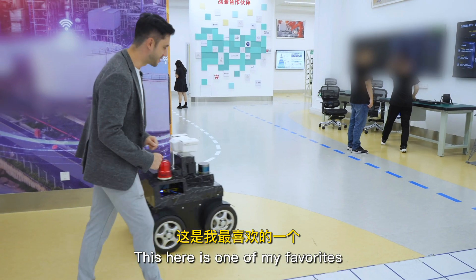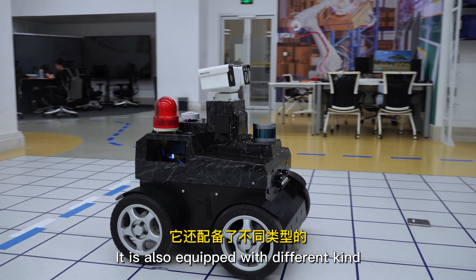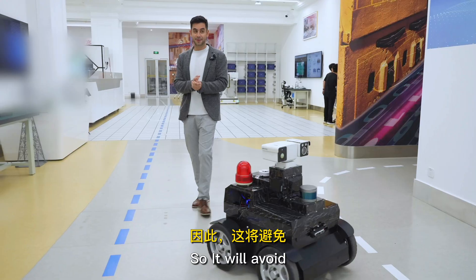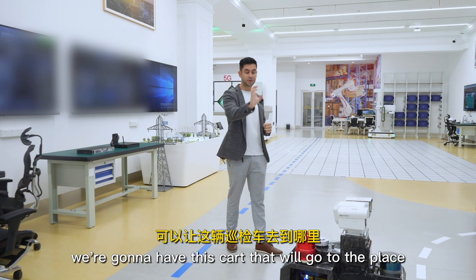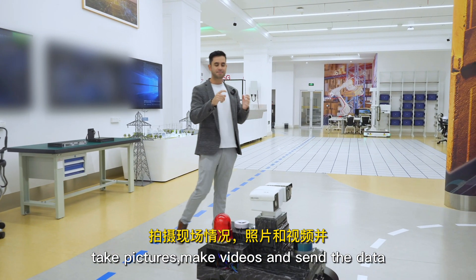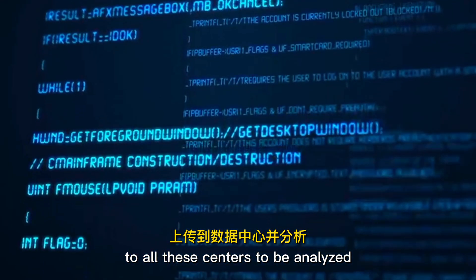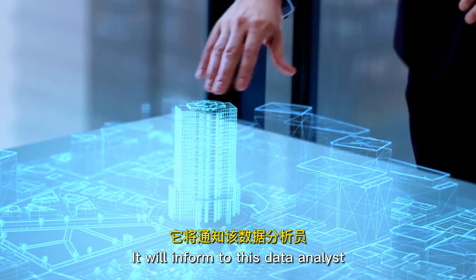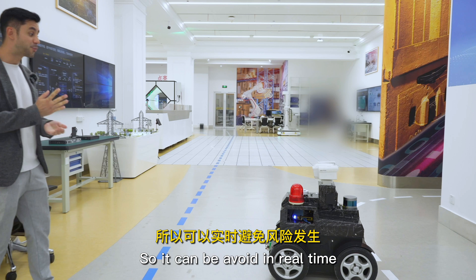This here is one of my favorites because this is an inspection cart. It is equipped with different kinds of sensors and cameras so it avoids people needing to go to the place to inspect by themselves. Instead, this cart will go to the place, take pictures, make videos, and send the data from all these sensors to be analyzed. It will inform the data analyst and let them know what the problem is so it can be addressed in real time.